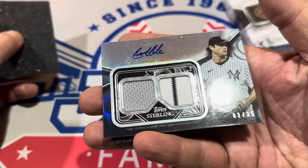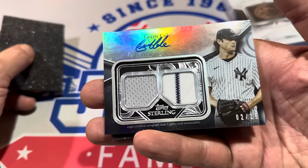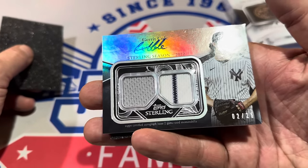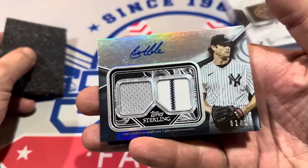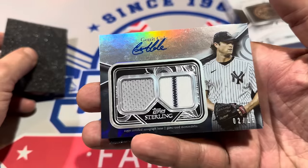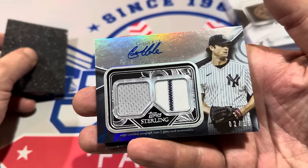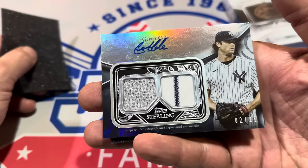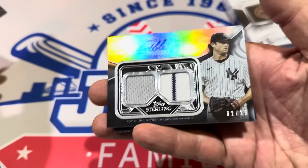It's Gerrit Cole! Gerrit Cole is the auto. It is a dual relic autograph numbered to 25. That's a fantastic card. That card by itself — I would be interested in that card, but not at $600. So we need the 500 Home Run Club card to be a big one. I assume it is going to be a Hall of Famer; I hope it's not somebody like Rafael Palmeiro in there.